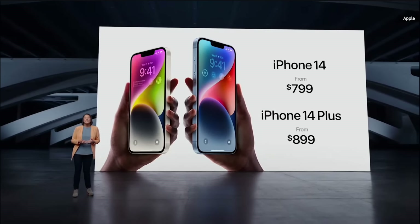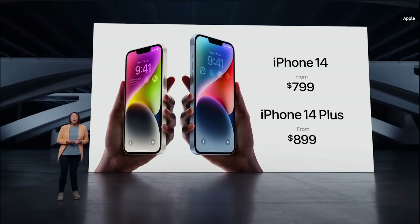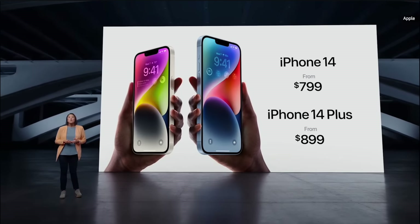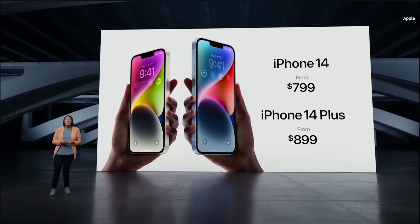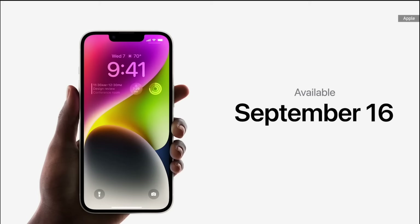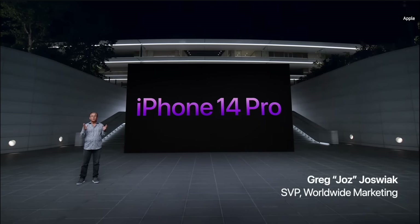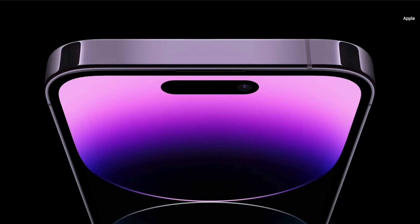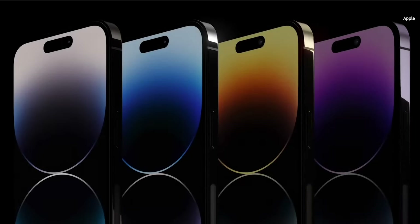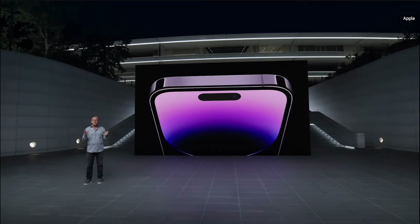We designed and built custom components and specific software so that iPhone 14 antennas can connect to a satellite's unique frequencies. We believe that this service is such an essential part of the iPhone experience that we'll include it free for two years with iPhone 14. It launches in November, starting with the U.S. and Canada. iPhone 14 will start at just $799 — the same starting price as last year's iPhone 13, but with so much more capability. iPhone 14 Plus starts at just $899. iPhone 14 is available for pre-order starting September 9th, with iPhone 14 available September 16th and iPhone 14 Plus available October 7th.